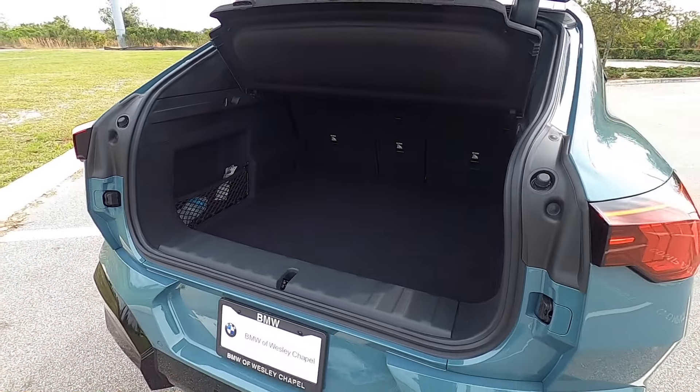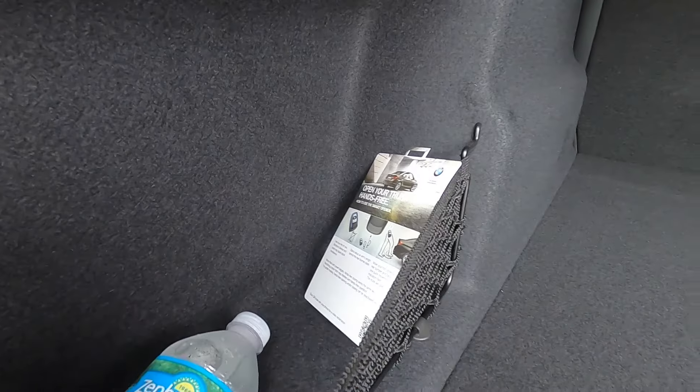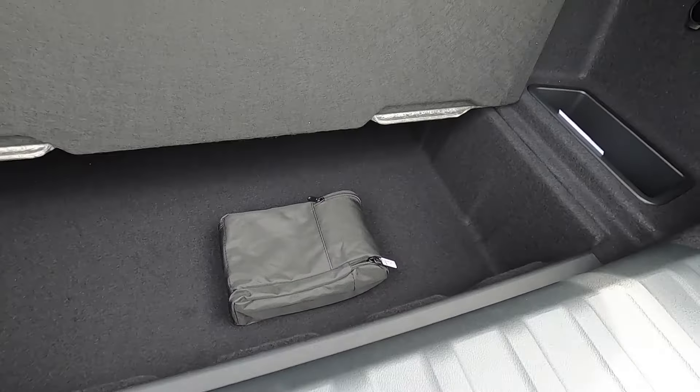Reverse parking sensors, a reverse camera, and a kick-to-open or power liftgate are standard. Cargo capacity is 25.3 cubic feet due to the coupe design. Inside the cargo area there is a storage compartment on the side, bag holders on both sides, a 12-volt outlet, a storage bin, and additional storage under the floor.